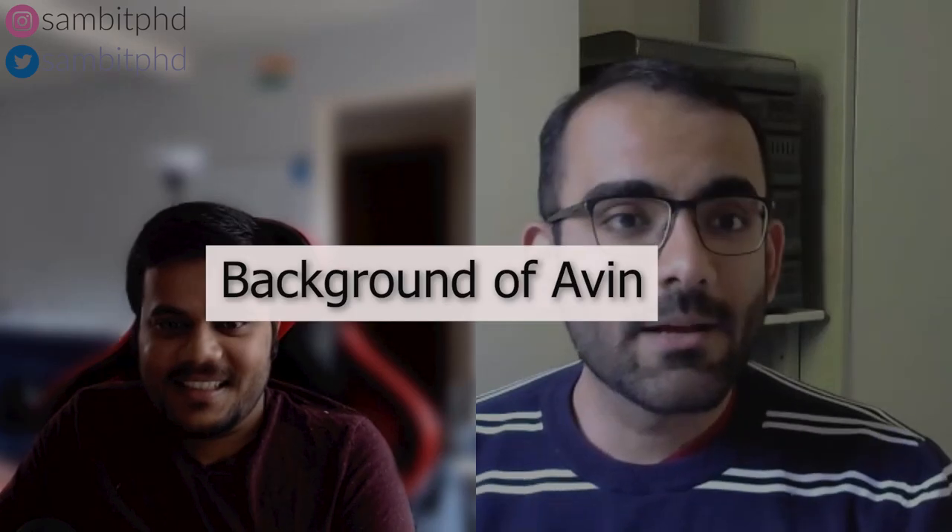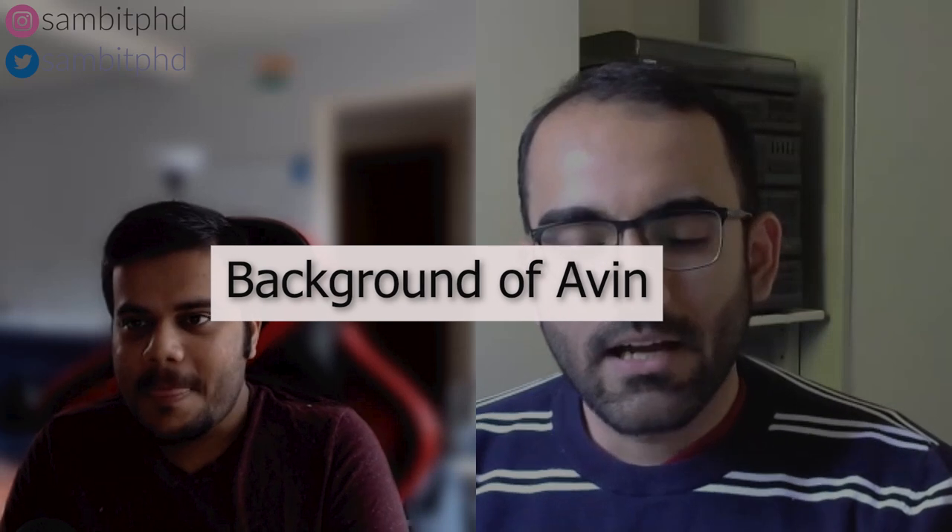Thanks a lot, Sambit, for the opportunity. I have been here in the Netherlands for the last three years. I come from Chennai in India, where I studied. I graduated in mechanical engineering from the College of Engineering in Guindy, Anna University. I also got campus recruited and joined a company called VATech Wabag, a public listed EPC company that builds wastewater and water treatment plants across the globe. It was a graduate engineering development program of two years, which I completed through various functions.